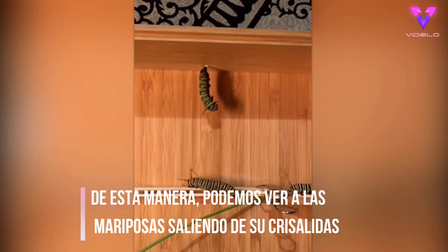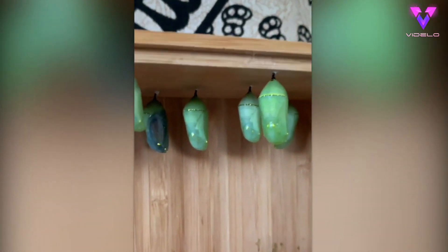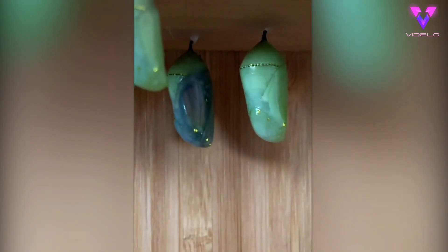Two weeks ago I posted a video of a caterpillar turning into a chrysalis. Since then it's undergone a massive transformation — you can already see the beautiful monarch butterfly colors. I'll update you tomorrow once it emerges from the chrysalis.